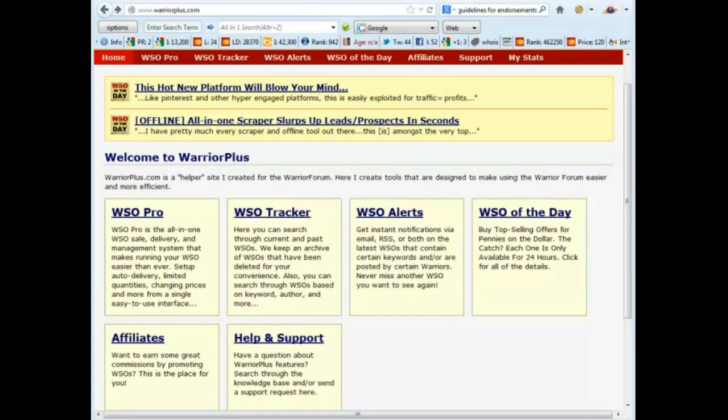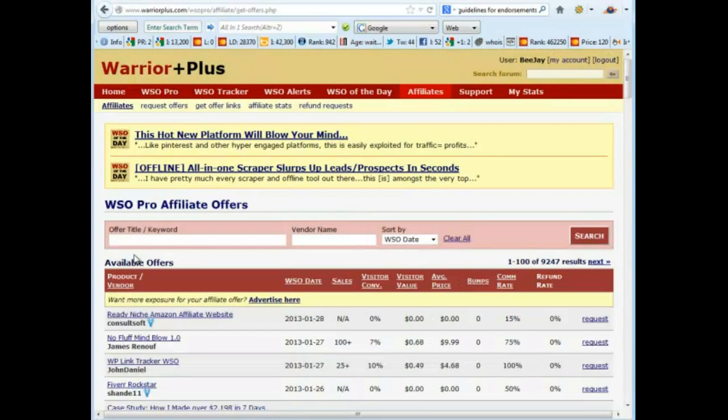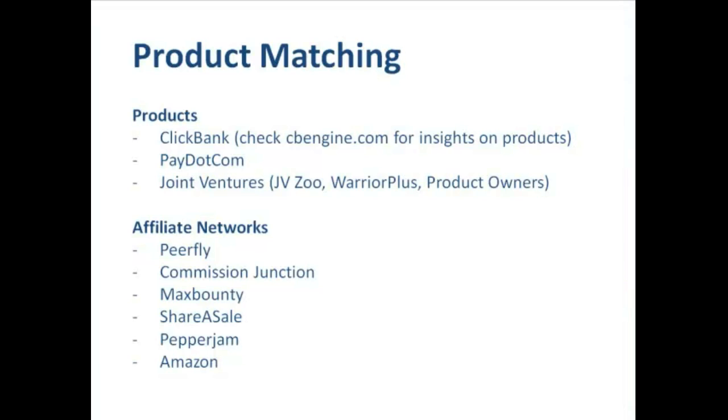You can sign up using your Warrior Forum username, and by being affiliates we're eligible to look up available offers for WSOs that we can promote. Warrior Plus gives us some great information for each WSO available to promote — it includes the number of sales, the visitor conversion rate, the visitor value, the average commission price, and the commission rate. It also pays to check out the refund rate to make sure you're looking to promote a quality product. Of all the metrics, the one you really want to focus on is visitor value — this figure represents the amount you can expect to make for every visitor that you send to the product sales page.